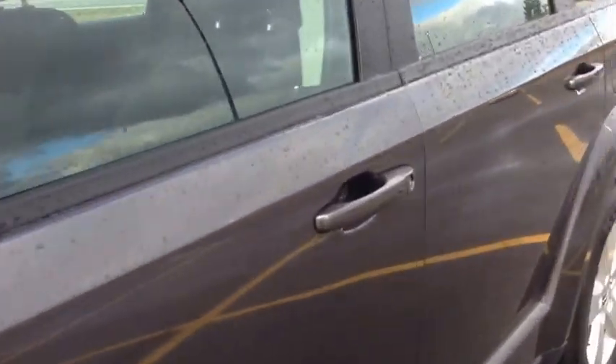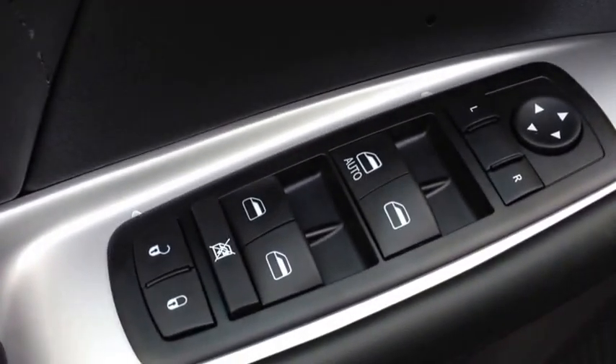On the inside of the vehicle it comes with power locks, power windows, and power mirrors. We have a beautiful black cloth interior with white accents — very modern and sleek.